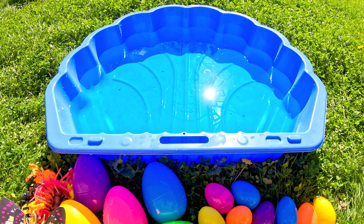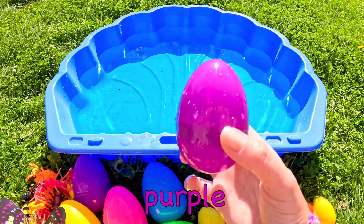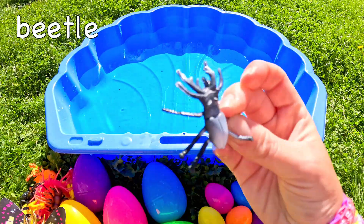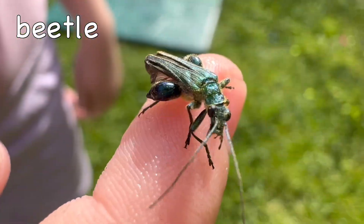Hi everyone! Let's check out these bug's surprise eggs! What's in this purple one? It's a beetle! Beetle!